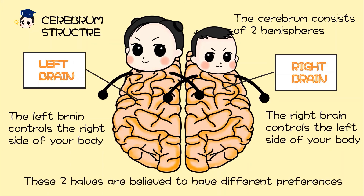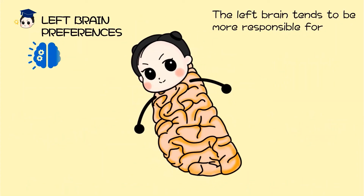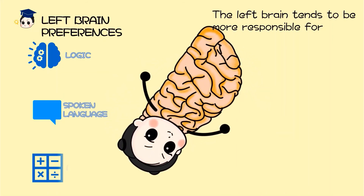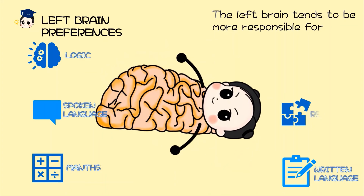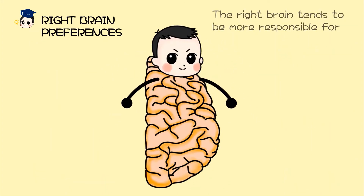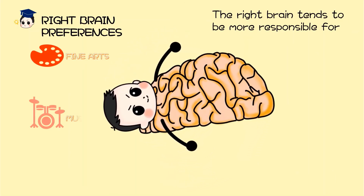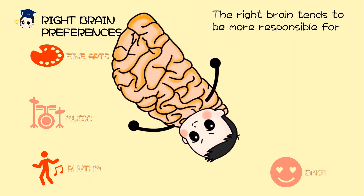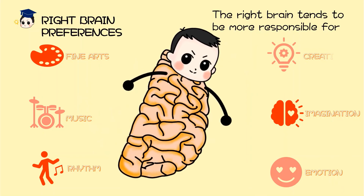These two halves of the brain tend to have different preferences. The left brain tends to be more responsible for logic, spoken language, math, written language, reasoning, and analysis. The right brain tends to be more responsible for fine art, music, rhythm, emotion, imagination, and creativity.